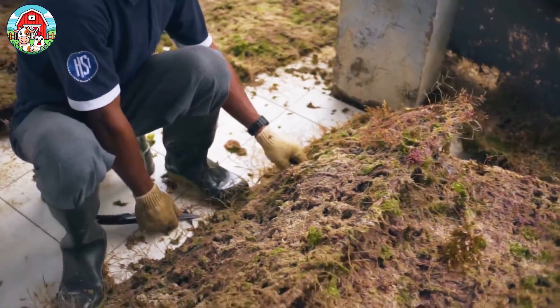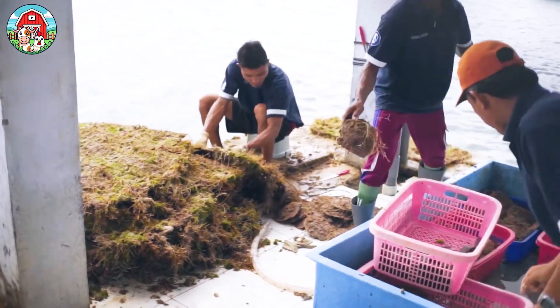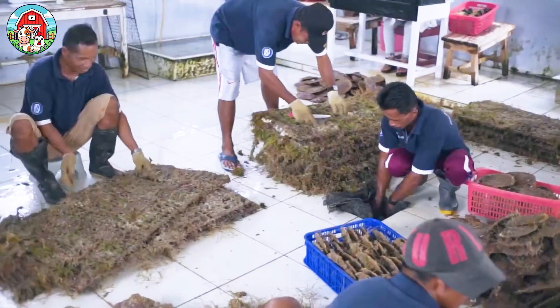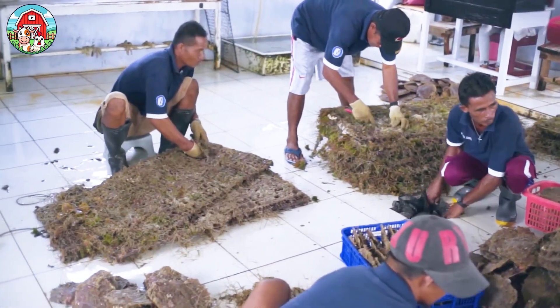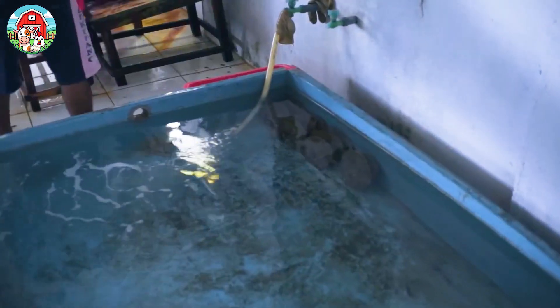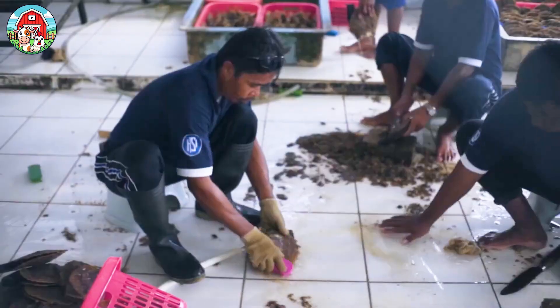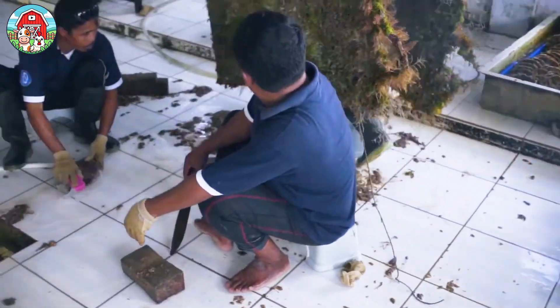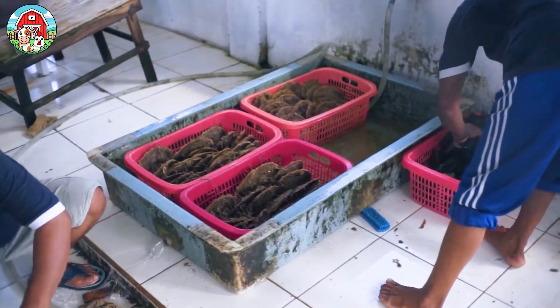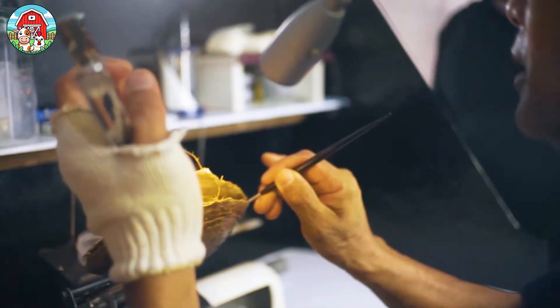When the cultivation period is complete, the oyster trays will be harvested depending on the species of oyster and the farming conditions. This process can take anywhere from 18 months to 3 years. The pearl farmers will carefully bring the oyster trays up from the seabed and remove the oysters from the trays. Then the oyster shells will be opened and the pearls extracted.